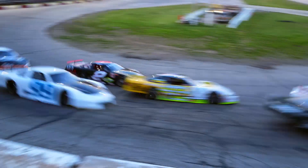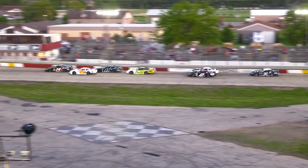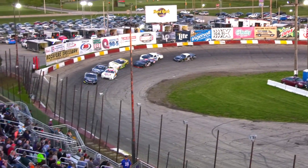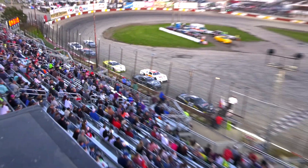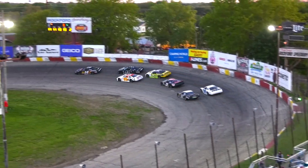And away they go into one. Outside moving, Austin Nason and Randy Sargent trying to give it a go. Robinson really twisted into the corner. Guiley alone on the bottom — Nason your leader.